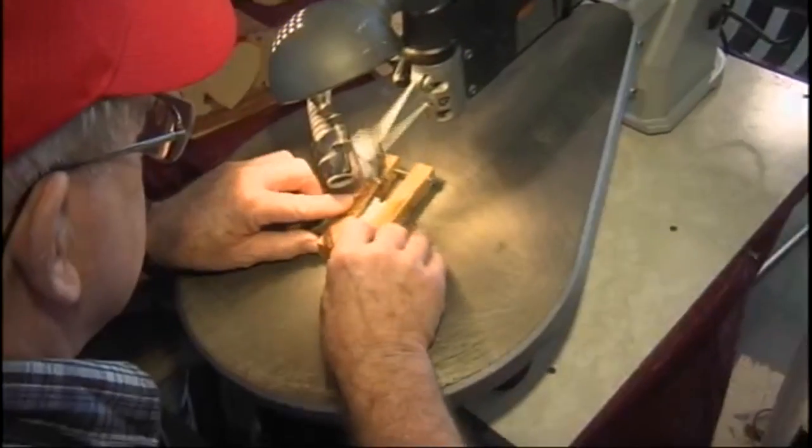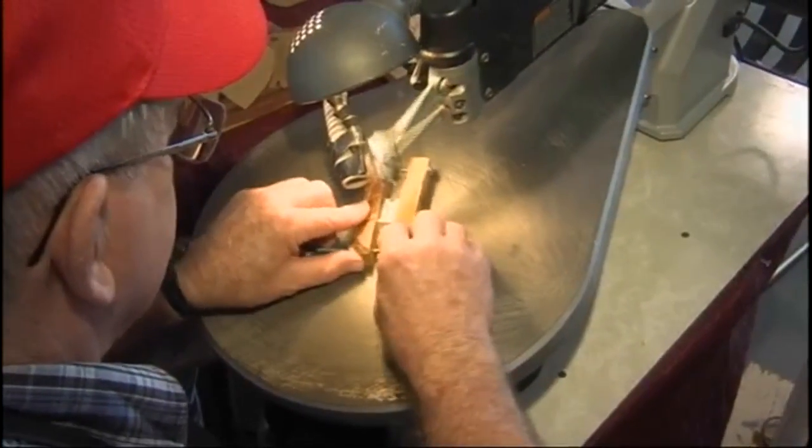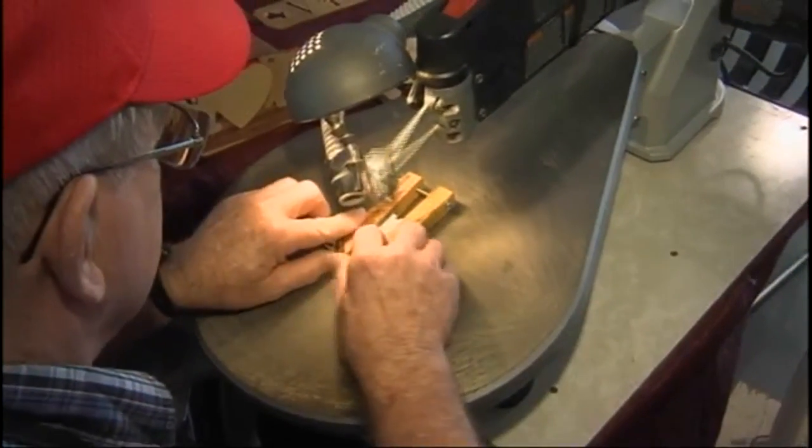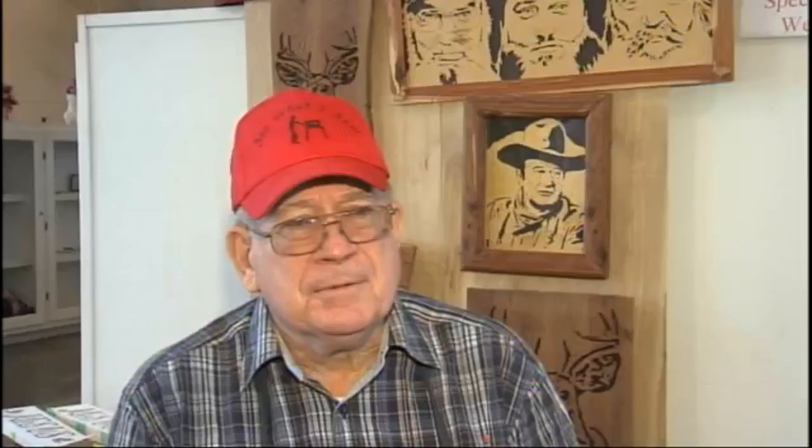I'm doing something that I can go out and show some people, and particularly with the children as I do some cutting — the little reindeer that I cut — when they see it come out of a block of wood, just the smiles and their amazement, and even the adults, the response they have when they see something like that happen, just gives me a good feeling.